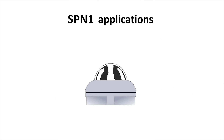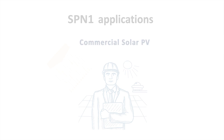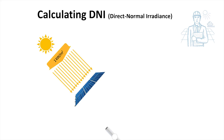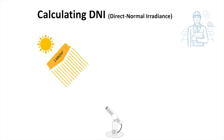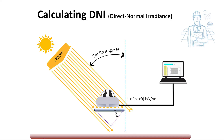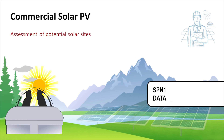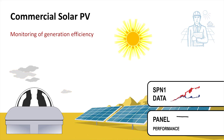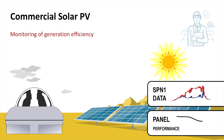The SPN1 has a wide range of uses. Looking first at commercial solar PV: to compare solar panel efficiency to DNI, it's common practice to use expensive mechanical equipment that tracks the sun. The SPN1 calculates DNI without the mechanical complexity and at lower cost. Dependable solar radiation data is vital for the selection of new solar farm sites and for efficiency monitoring at established sites. The SPN1's high quality and affordability make it an excellent choice for these measurements.